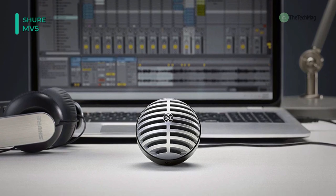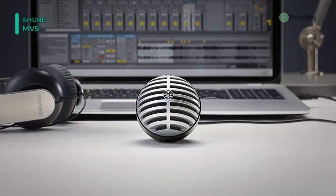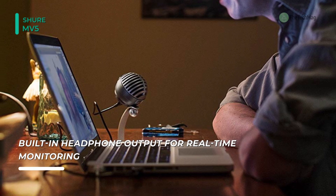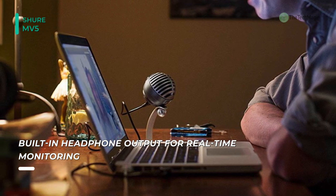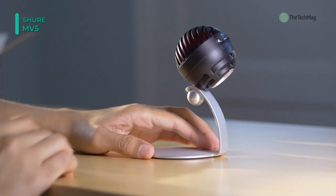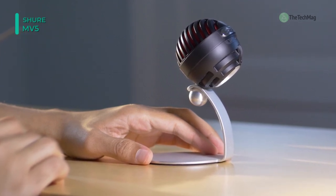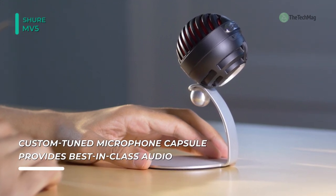Also, it offers three DSP preset modes that automatically optimize EQ, compression, and limiting for the sound source. Additionally, it offers customized settings for music, podcasting, and video chats with great audio results that you can monitor in real time via the integrated headphone output.